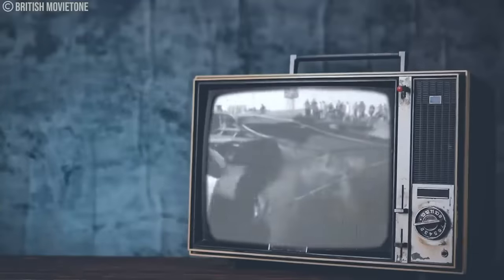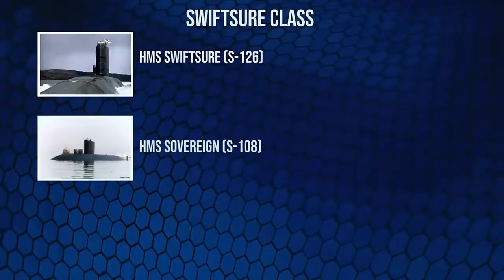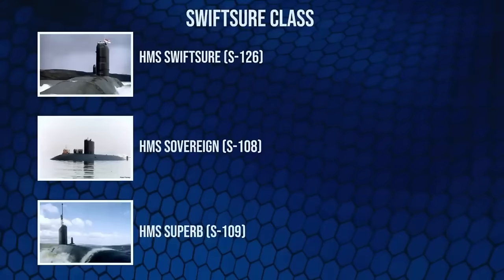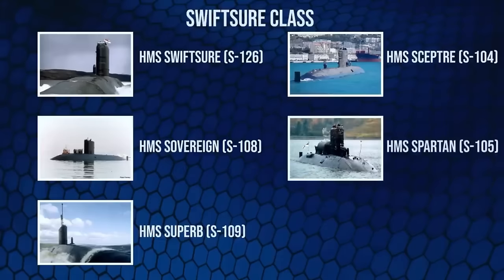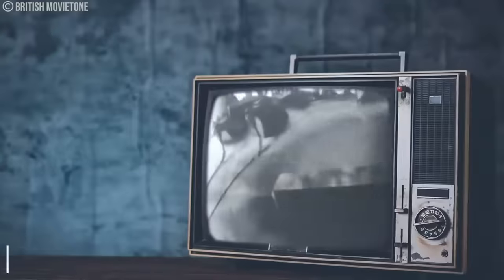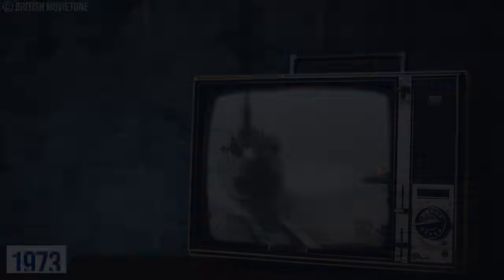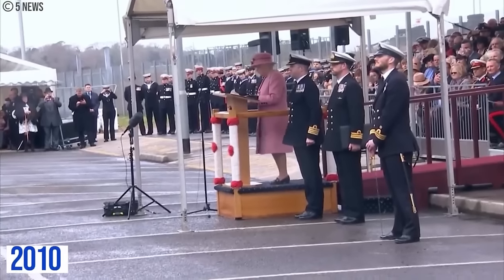In total, six Swiftsure-class submarines were built: HMS Swiftsure S-126, HMS Sovereign S-108, HMS Superb S-109, HMS Scepter S-104, HMS Spartan S-105, and HMS Splendid S-106. Swiftsure was commissioned in 1973, and Scepter, the last boat of the class in service, was decommissioned in 2010. The encounter between the HMS Swiftsure S-126 and the Russian aircraft carrier Kyiv was a template for every other submarine class that would later be commissioned by the Royal Navy.